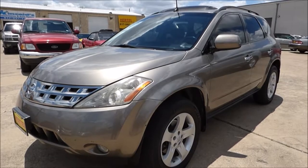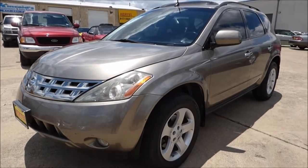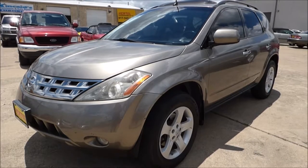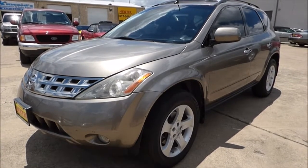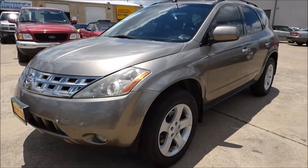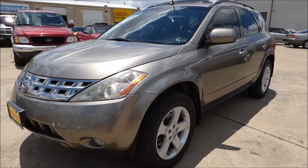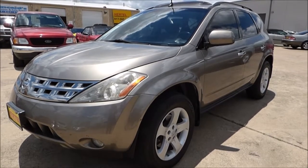Hurdle Auto Group is pleased to offer this very nice and clean 2004 Nissan Murano SL front wheel drive SUV for sale right here in Fort Worth, Texas. Arguably this is one of the best looking SUVs that has ever been out there in the marketplace. People love the look of this vehicle and it's easy to see why — it's a very attractive, upscale looking model.